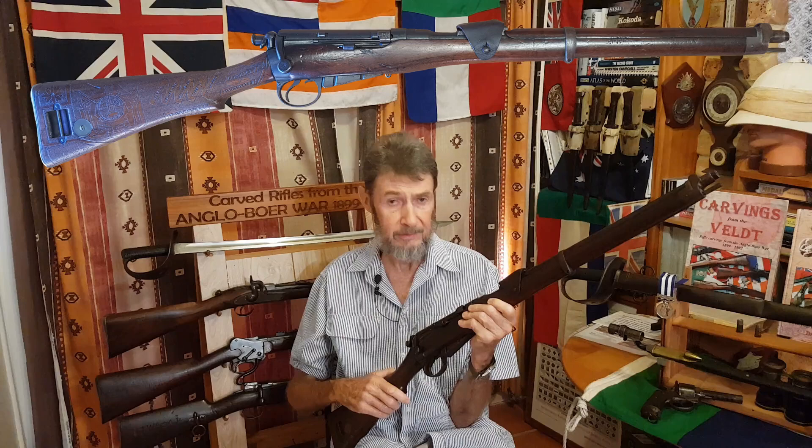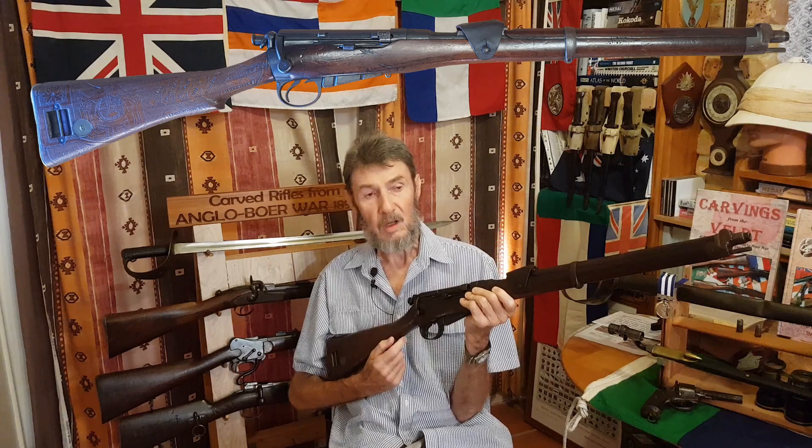I might add, the sword behind me is a Pattern 1890 British cavalry trooper sword, which was definitely used in the likes of the Sudan and also in the Boer War. So Marling moves over to the 18th Hussars, is posted back to the UK, spends a bit of time in Ireland, and then heads back to India with the 18th Hussars.